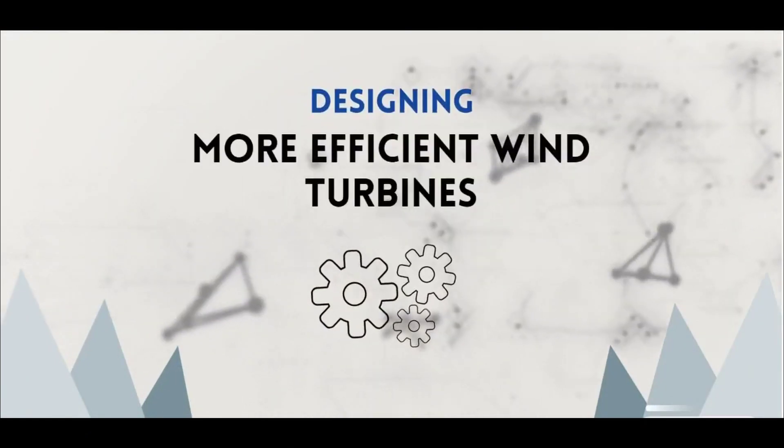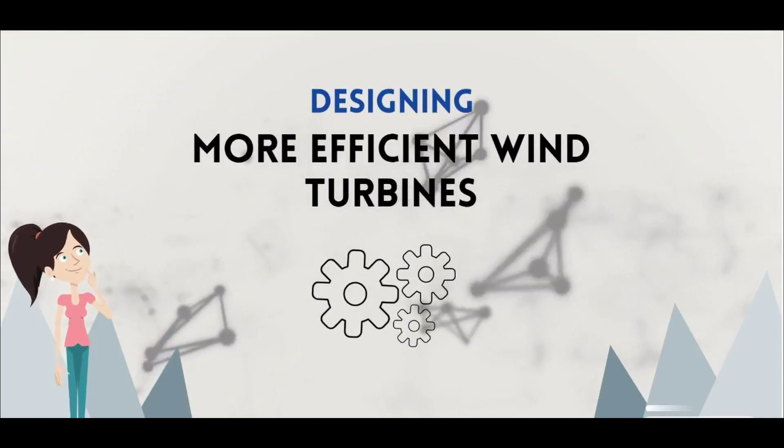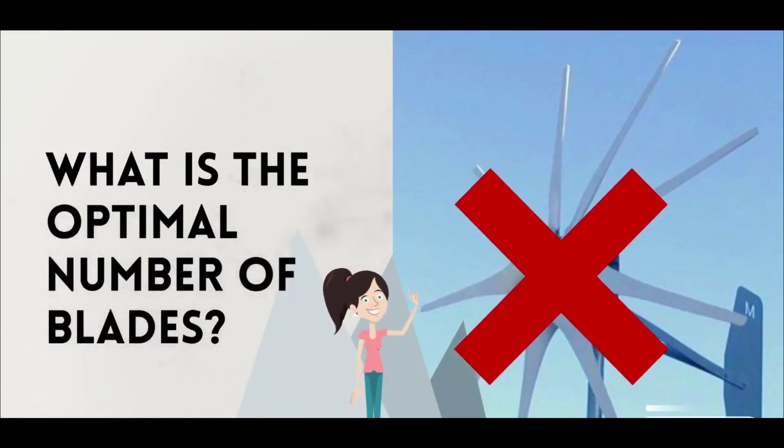But how many blades should there be? The answer might first seem to be as many as possible, since more blades means more energy is generated from the flow. This logic holds for a small number of blades at slow speeds, but doesn't work when the number of blades is much larger than two or three and when the rotational speed is increased.